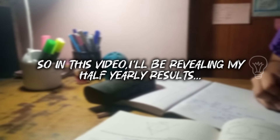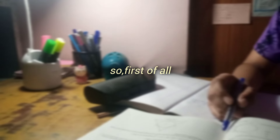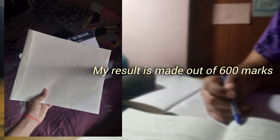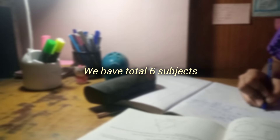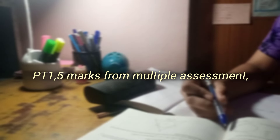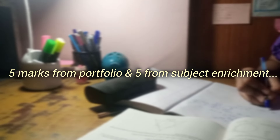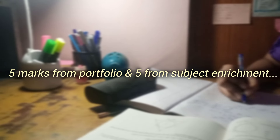Hi everyone, welcome and welcome back. In today's video I'll be sharing my half yearly results, so without wasting any time let's get started. My result is made out of 600 marks, from 80 marks for half yearly. I have total six subjects including my optional. In the 20 marks, five marks are taken from PT1, five marks from multiple assessment, five marks from portfolio, and five from subject enrichment.